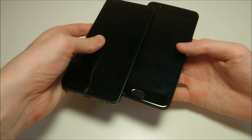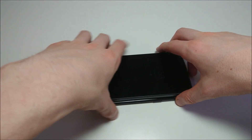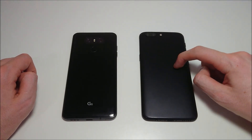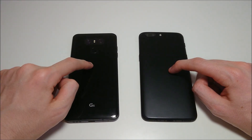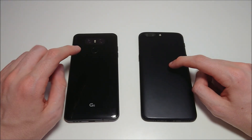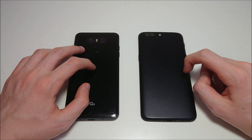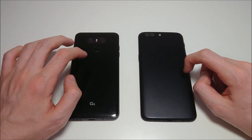Dual cameras on both — 13 megapixels on both, with the LG's second lens being wide angle, and the OnePlus's second lens used for zoom at 16 and 20 megapixels. Design-wise: glass on the LG versus metal on the OnePlus. Both have beautiful designs — personally I prefer the LG design, and it is smaller despite having a larger screen, though the OnePlus is thinner. Storage is 32 or 64GB on the LG with microSD support versus 64 or 128GB on OnePlus with no microSD. The LG G6 is waterproof; the OnePlus is not. Both have a 3300mAh battery.